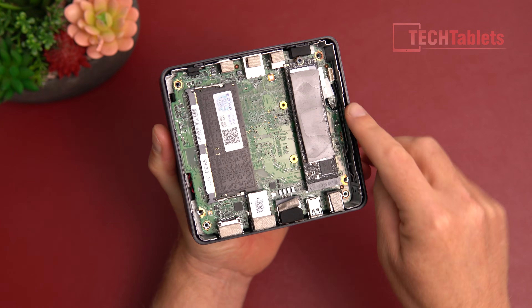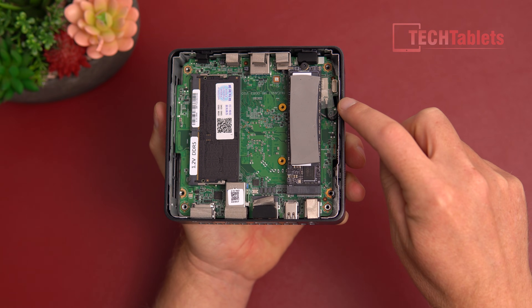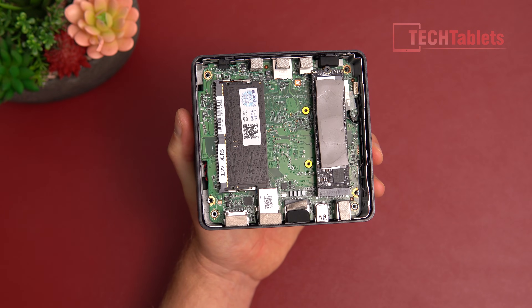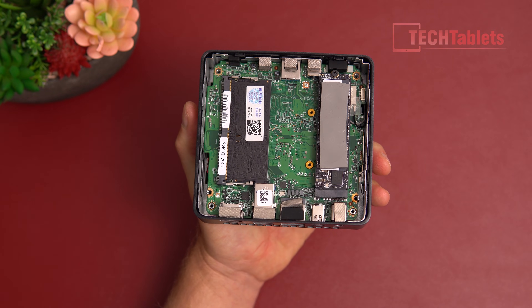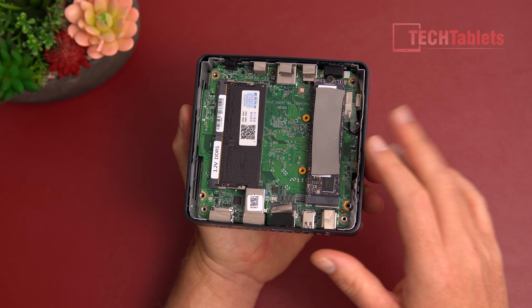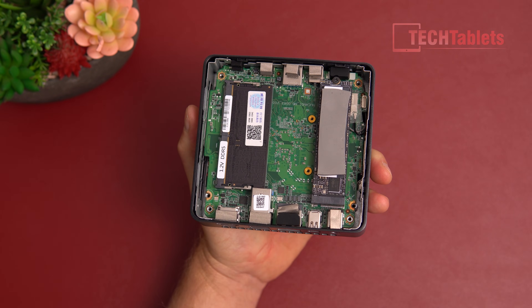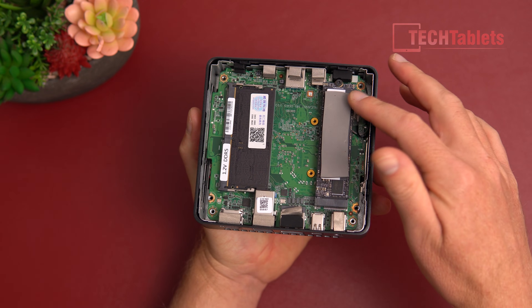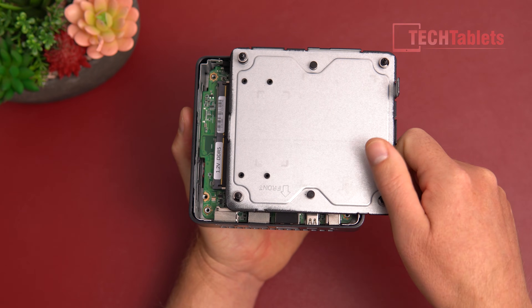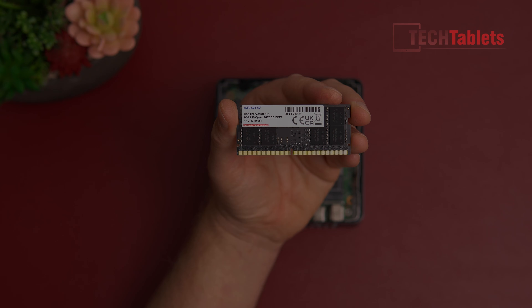Looking at the internals, build quality is very good — there's a metal frame inside. The Wi-Fi card is soldered onto the motherboard so there are no upgrades there. It has a single RAM slot, so no dual-channel support. The SSD is upgradable, with up to 32 gigabytes of RAM supported and up to 2 terabytes of SSD. There's a thermal pad on top of the SSD transferring heat to the metal back plate to help reduce throttling.